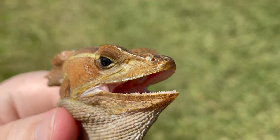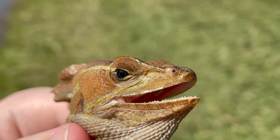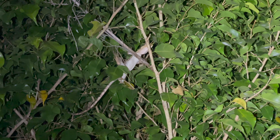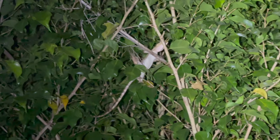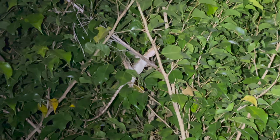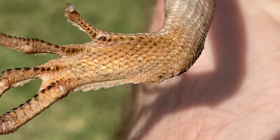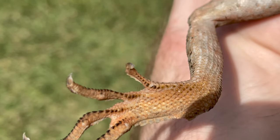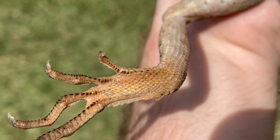The basilisk lizard, or the Jesus Christ lizard, is a medium-sized lizard native to Central and South America. These groups of lizards are really interesting because they've actually developed an extremely unique and awesome defense mechanism. These animals, when they're younger, can run on water to escape predators. Let's take a look at some of what makes basilisks unique and interesting.